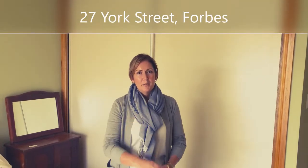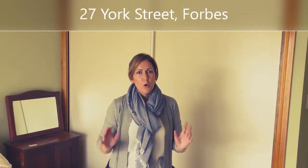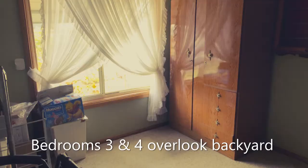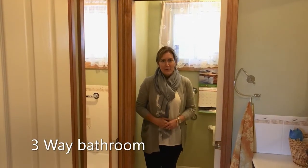This home features four bedrooms, which means it's great for a family or would be an excellent investment, and there's a very handy three-way bathroom.